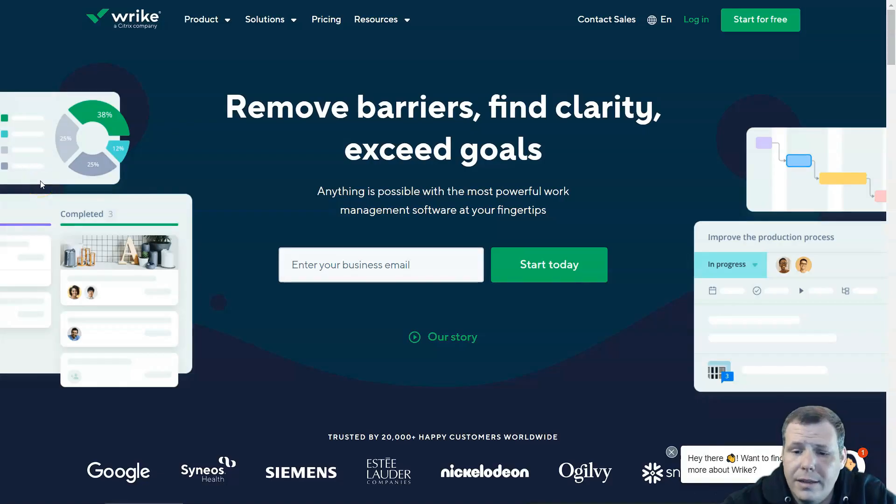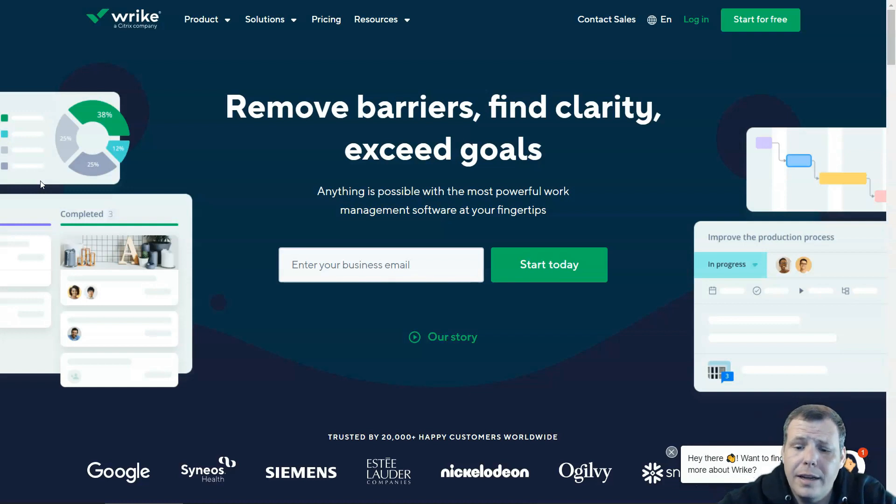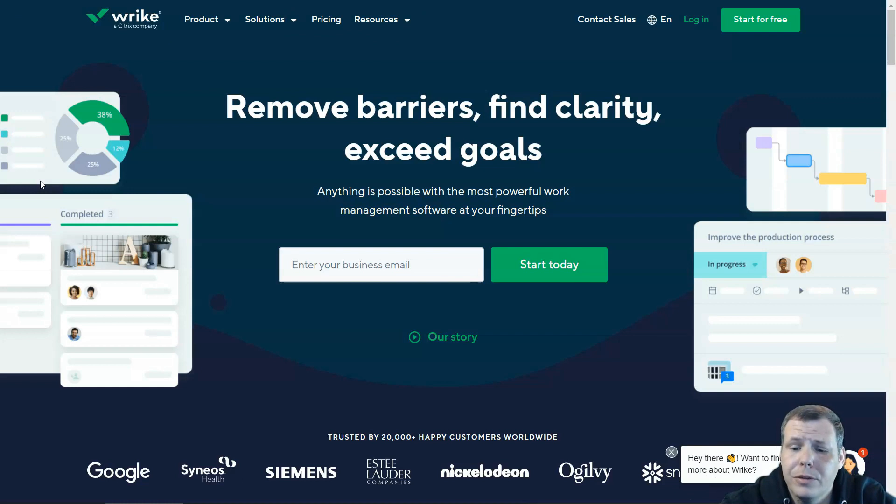Number three is Wrike, a cloud-based project management tool that simplifies project planning. It helps you keep track of your team's work, monitor deadlines, and collaborate easily with stakeholders. It offers advanced features like task management, Gantt charts, and a real-time news feed. You can prioritize tasks and push crucial ones forward to make sure deadlines are met. However, the number of features can be overwhelming for new users, and the interface is not very intuitive.